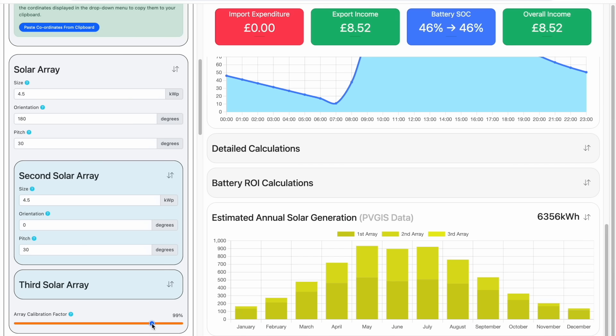Looking closely at the ratio of north and south array generation across the months, what struck me was that during the winter months the north array didn't perform very well at all — maybe at best contributing 10% of the total generation for those months. But in the summer months the generation from the north array was getting very close to the generation of the south array, which really surprised me. Of course in the UK, even in the summer, the sun doesn't shine all day every day, and so a lot of that generation will be down to ambient sunlight, which of course is directionless.